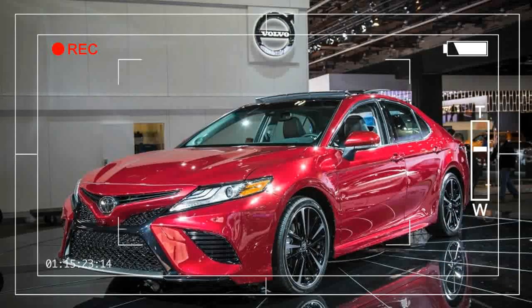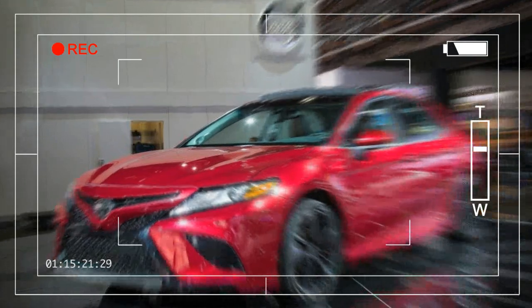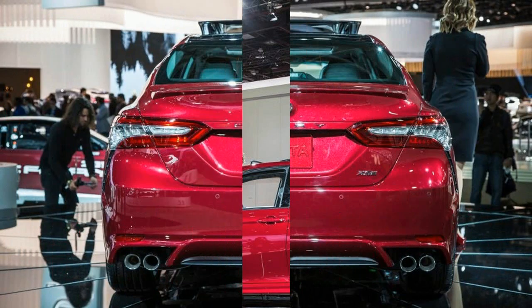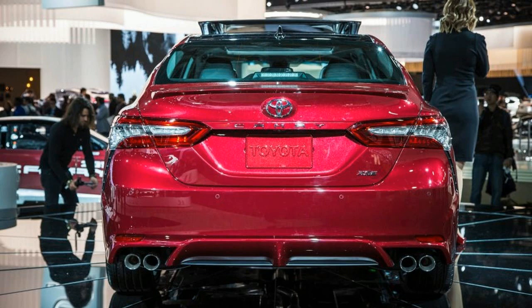The Toyota Camry is the Bud Light of family sedans — it's inoffensive, reliable, reasonably priced, and gets the job done. And much like that mainstream, low-calorie brew, the American public continues to purchase the Camry in droves.